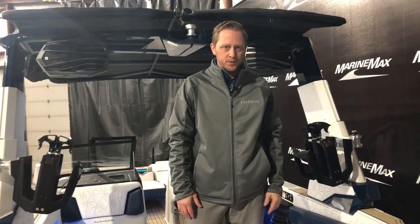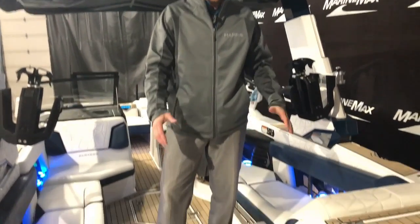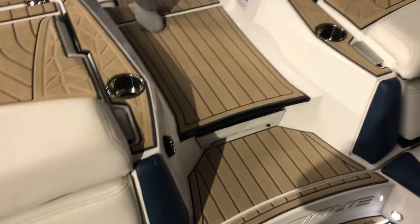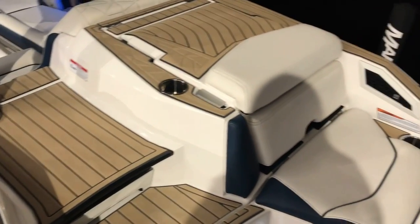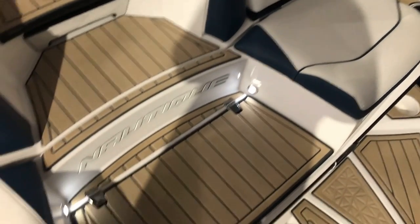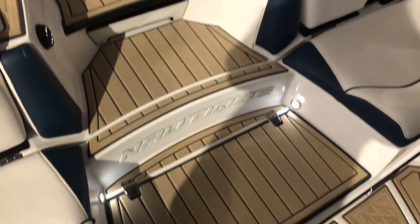Welcome to the interior of the boat. I want to show you the transom area — you can see there are seats back here, so if you want to hang out you have that ability. There's a cooler down here and tiered steps walking down and into the boat.